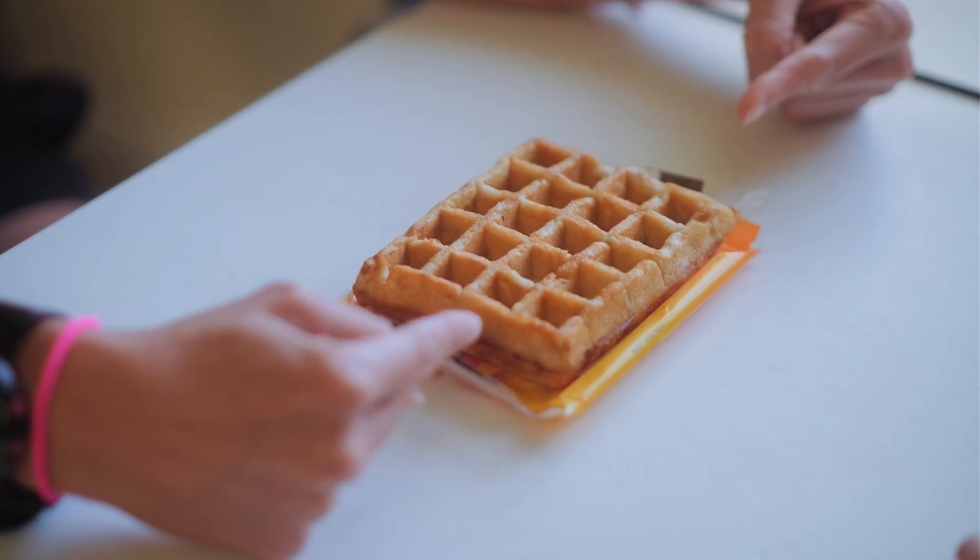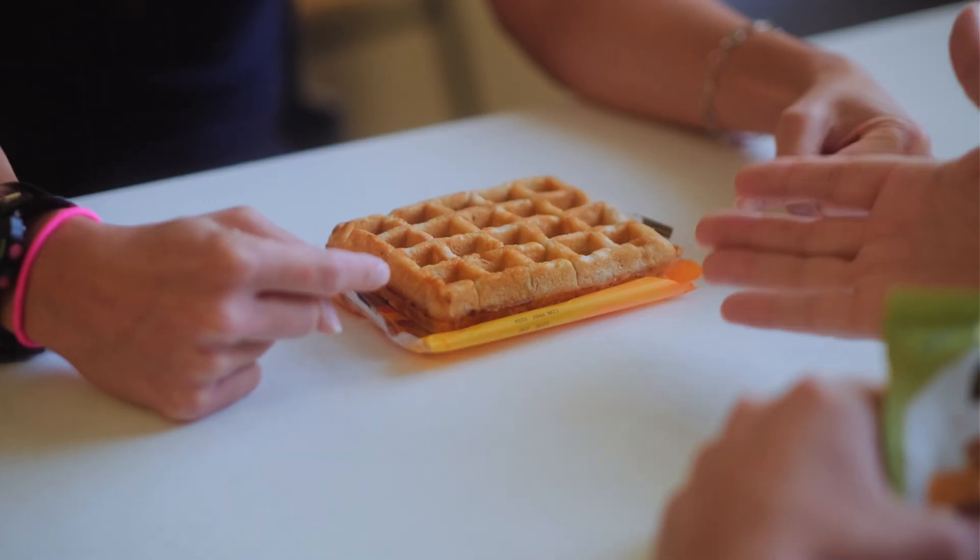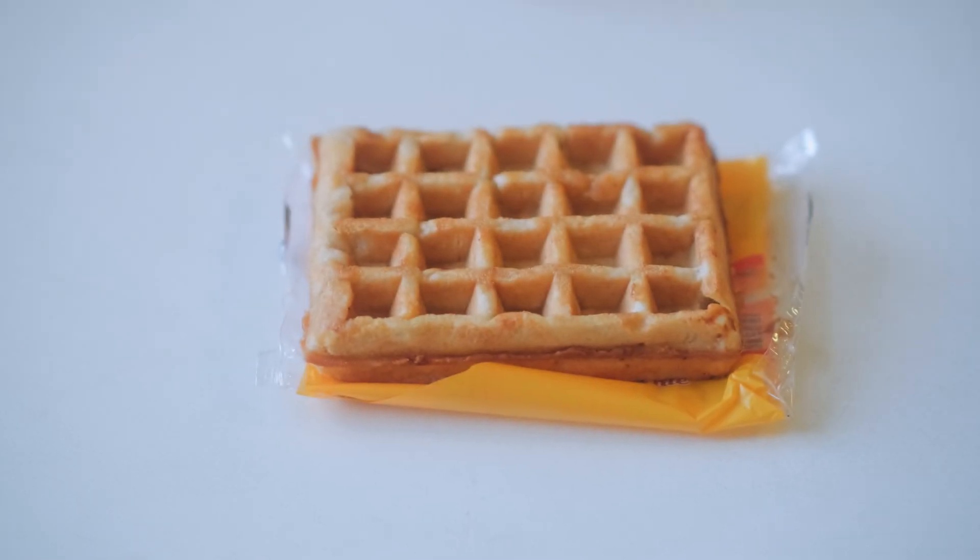You know what these remind me of? What? Shoe soles? Checkers? No, ergonomic keyboards. Actually, they look like ortholinear keyboards.